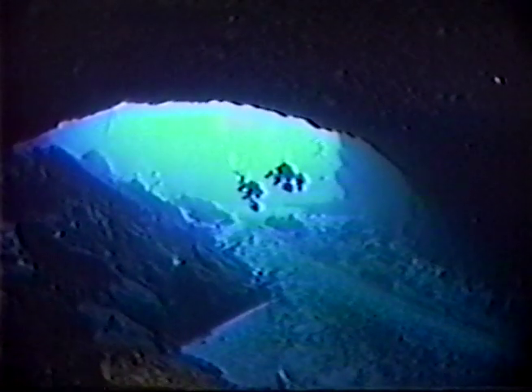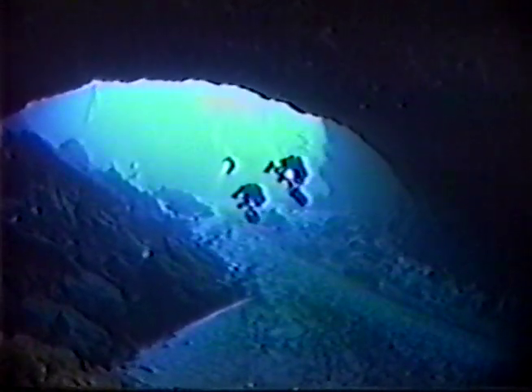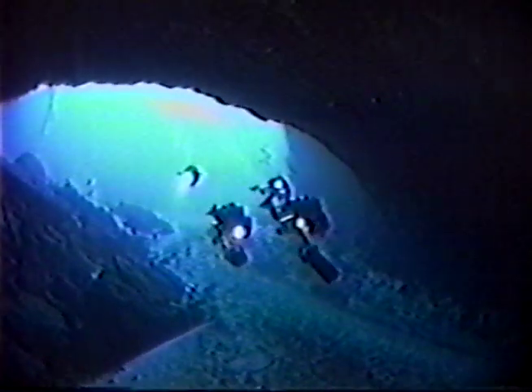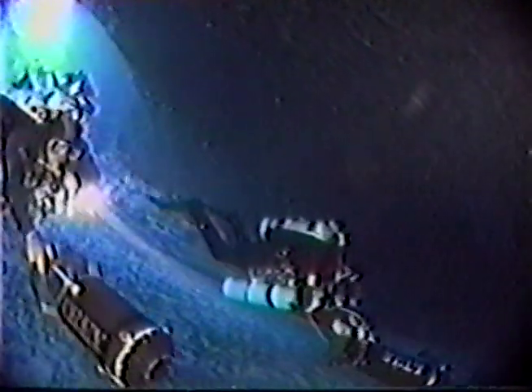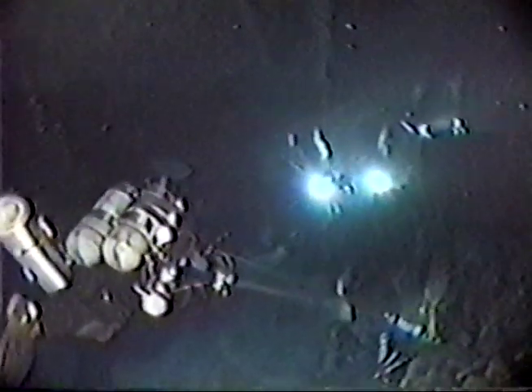Wakulla Spring is the major discharge point for the entire Woodville Karst Plain system, where every day nearly 100 million gallons of groundwater are discharged through a cave system large enough to carry a locomotive train. Our diving team is experienced in exploring these giant underground caves and have trained for maximum efficiency as a research group. Physically prepared for the deep exploration necessary to map the groundwater drainage, they are often underwater for nine hours at a time.